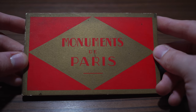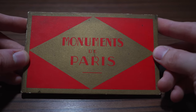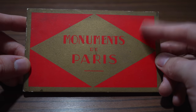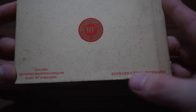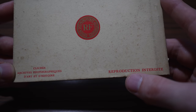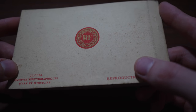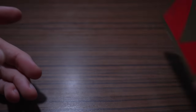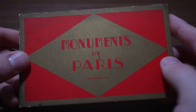Here is the last item I purchased at the antique shop for just 10 euros — can you believe it, incredibly cheap. You probably still don't know what this is, but on the front you can tell it has a beautiful art deco design. On the back it says 'Cliché Archive Photographique d'Art et d'Histoire' and 'Reproduction Interdite', meaning you're not allowed to reproduce the images contained within. So I'm guessing you've guessed it — photographs. But what type of photographs? Let's find out.